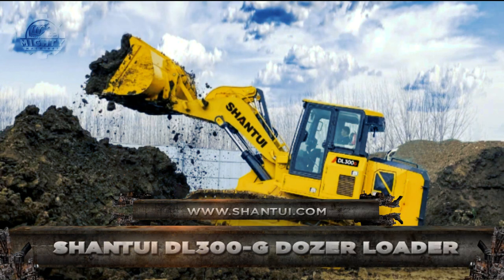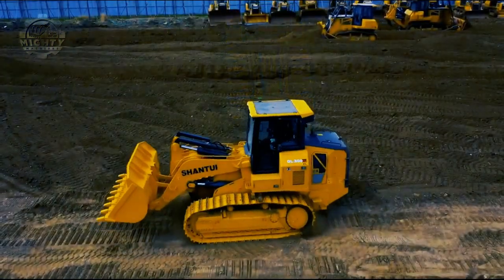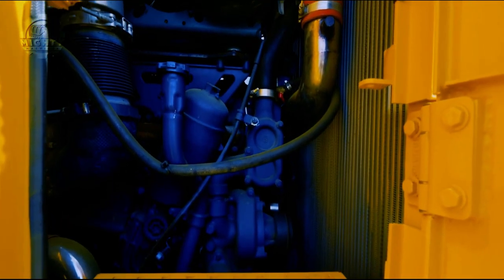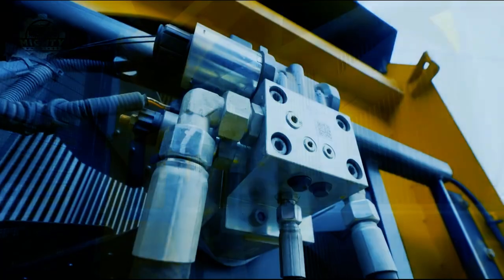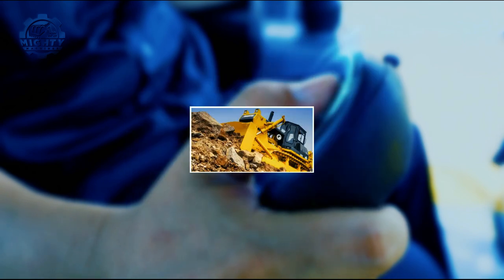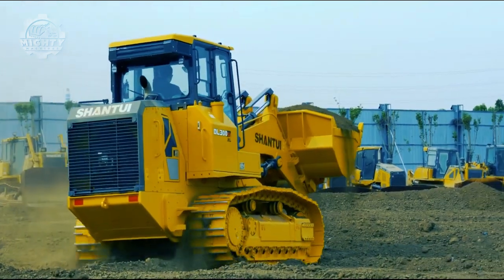Number three: Shantoo DL 300G Dozer Loader. Since it was first introduced in August of this year, the Shantoo DL 300G dozer loader has caused quite a stir in the corporate sector. This loader was created to meet demanding specifications. Extra jobs that may be accomplished include excavating, loading trucks, backfilling, and grading. The loader has an eco mode and auto idle feature that lower fuel consumption while maintaining the same level of productivity.